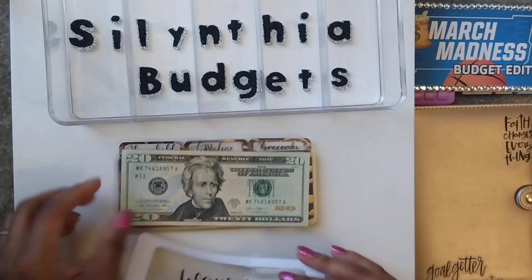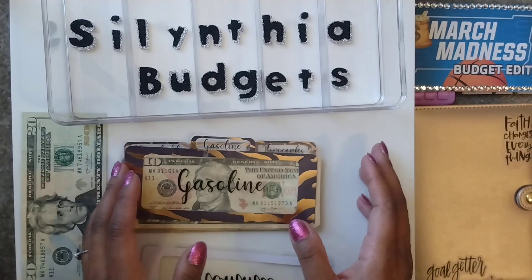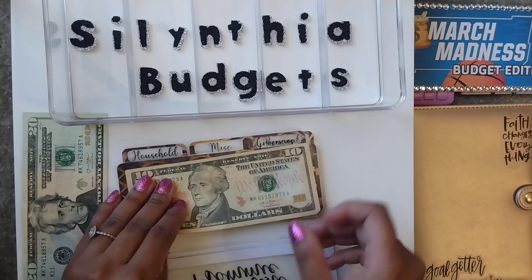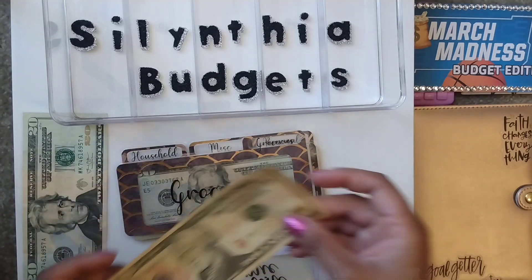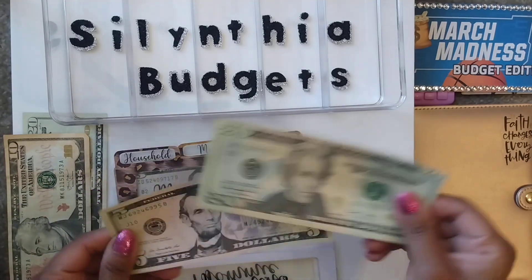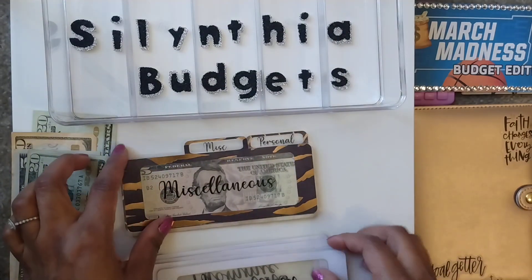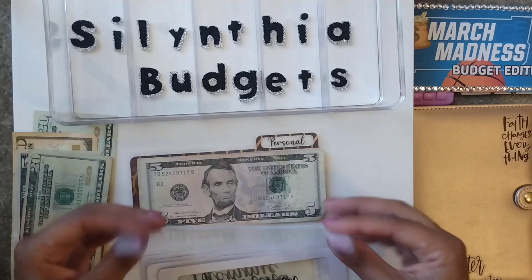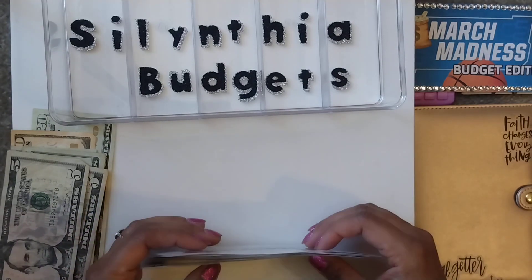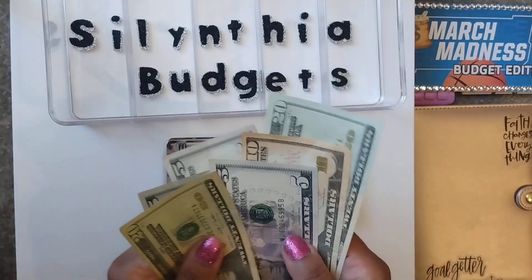First up, Mommy has $20. I did work really hard to try not to spend wherever I could to make sure I could save something for March Madness. Gas has $10 remaining. Groceries has $25. Next up is household, which has nothing. Miscellaneous has the $10 that we started with, and nothing left in personal. So let me just count up and see what I have left over here.